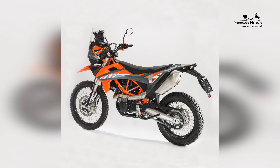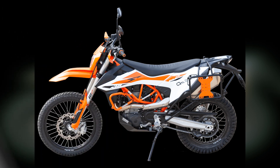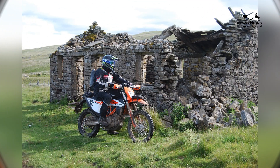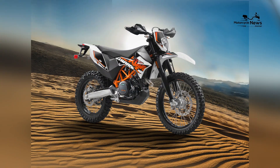High-performance engine. At the heart of the KTM 690 Enduro lies a powerful 690cc single-cylinder engine. This liquid-cooled power plant delivers around 74 horsepower, offering impressive power and torque. With the potent engine, the 690 Enduro boasts exhilarating acceleration and a top speed that's more than capable of handling highway cruising.